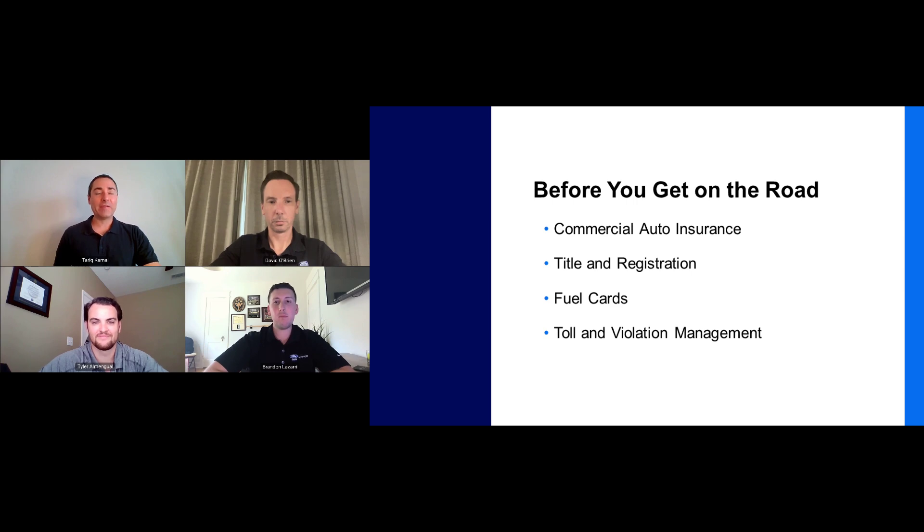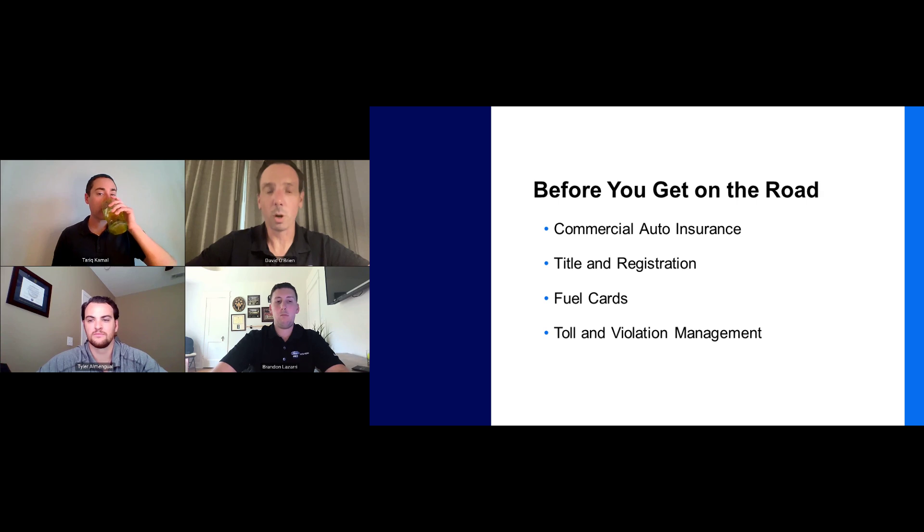Now that we've performed our needs analysis and finalized our acquisition strategy, we can put our vehicles to work. David, turning to you as a fleet success manager — you work directly with fleet managers to make that happen. How do you get them ready to roll? One of the exciting new offerings we have is our Ford Pro Insure product — commercial auto insurance, now available in seven states to commercial fleet customers. It covers everything you're used to in your insurance, including towing and roadside assistance, theft, and vandalism. We're very excited with that product and it's going to be rolling out to more states very soon.